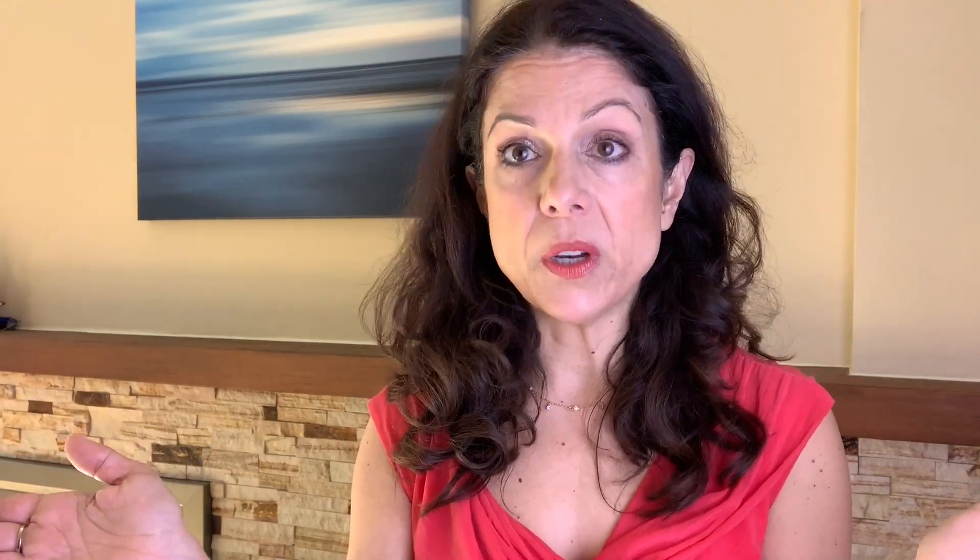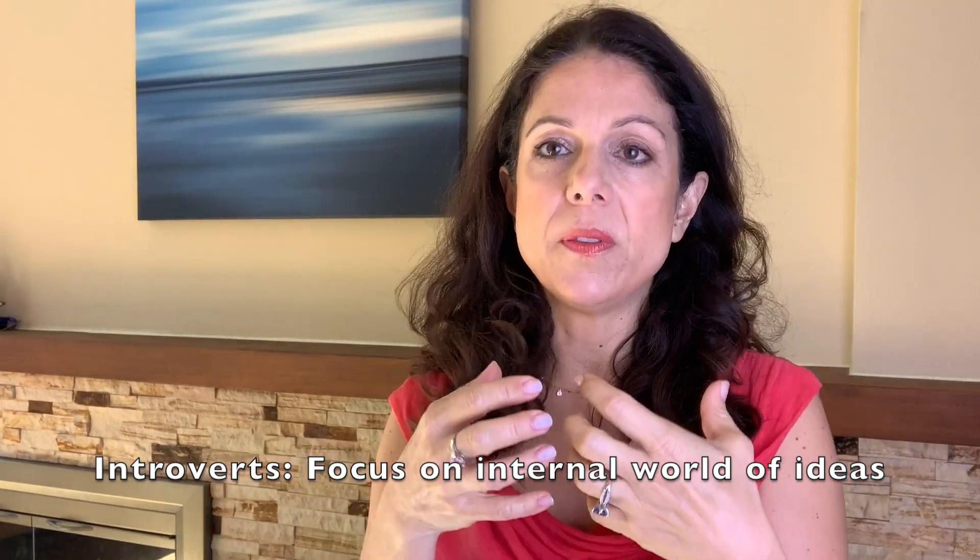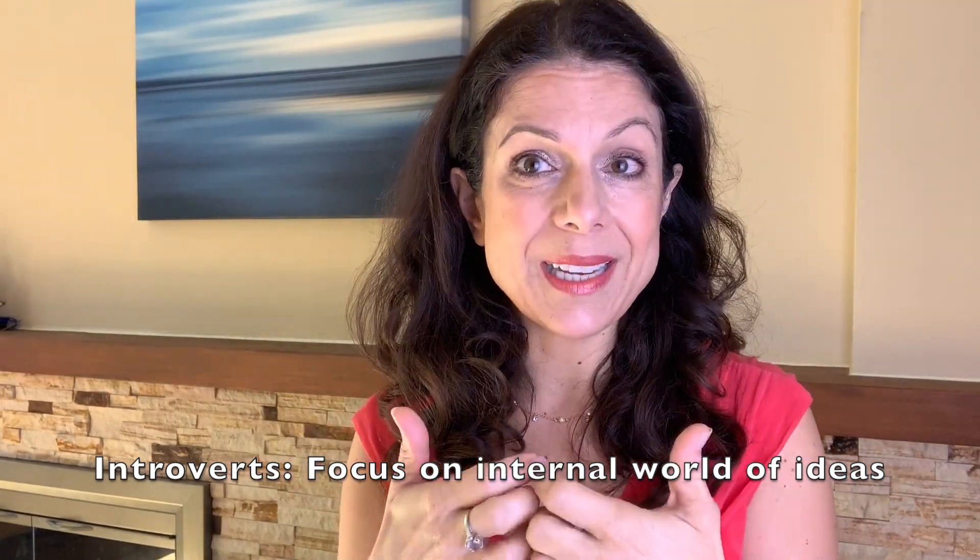The real difference is where your default attention goes. Extroverts focus on the external world — when their brain is going through the day, the default focus is on that external world. For introverts, their default focus is on the internal world of ideas. So it's not about whether or not you're the life of the party — either an extrovert or introvert can be very social.